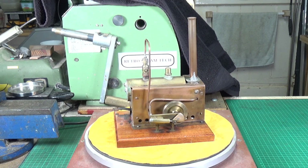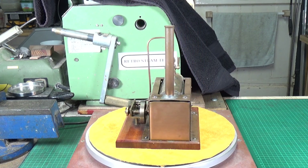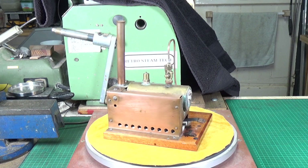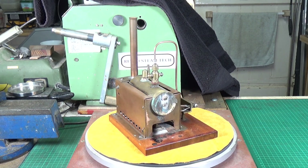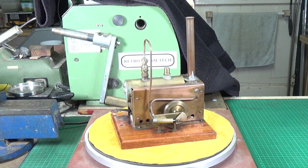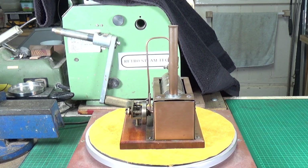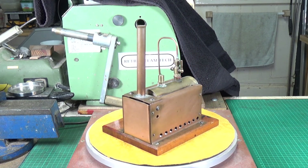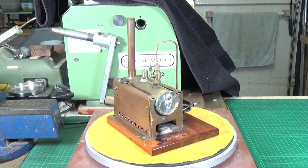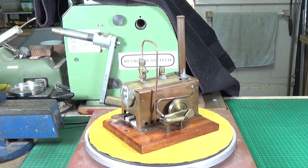I'm so pleased to now have two of the engines this gentleman made in his workshop — they really are fantastic. What I'm going to do is take it apart, clean it all up, and put it back together. There's some insulation material on the base of the firebox which looks like it might be asbestos, so we'll need to remove that. I may also sand down the wooden base to get rid of the burn marks and then give it some finishing oil.